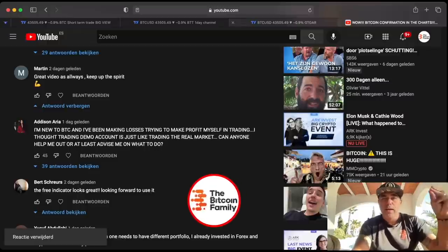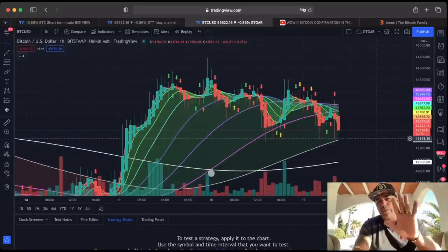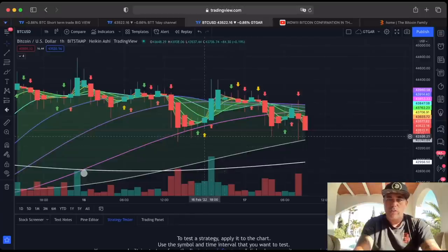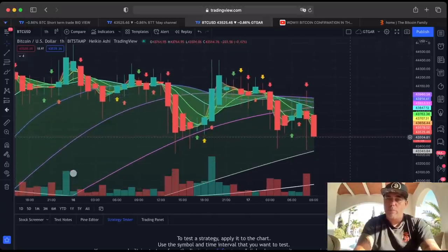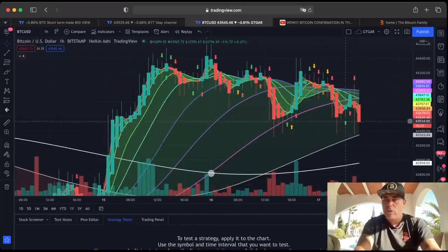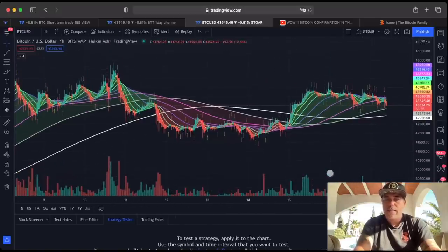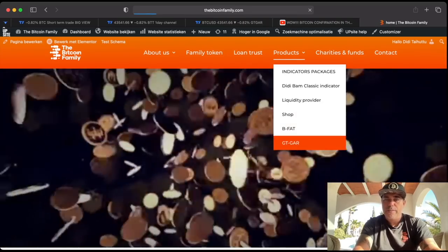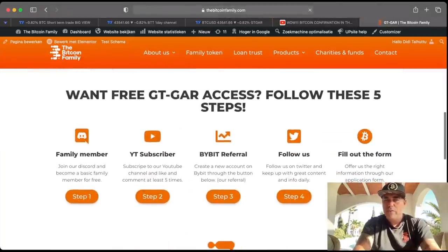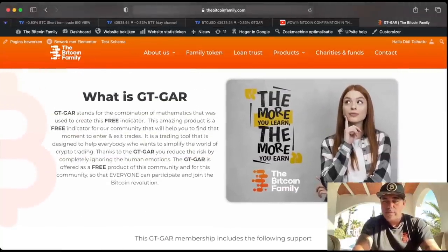We have a beautiful free indicator for you called the GTGR. You walk through five steps and you get this indicator for free. It works like a traffic light: green is the first confirmation we're going up, orange is the second confirmation, and red means it's getting very serious — you should have been buying. This works on the one-hour time frame and others as well. It also has moon cycles built in. Go to thebitcoinfamily.com, find Products, scroll to GTGR, follow the five steps — subscribe to YouTube and the normal things — and you get access.